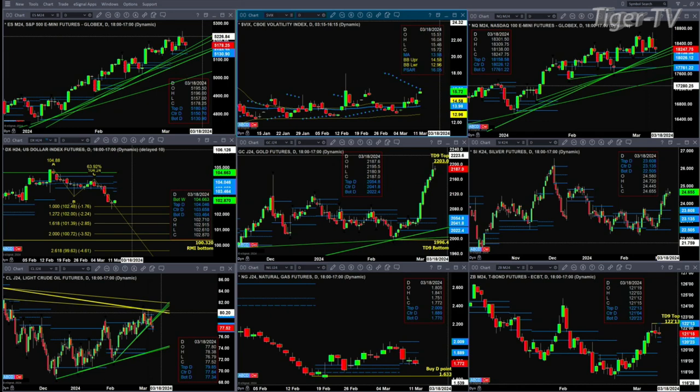Silver doesn't have a TD9 count; it is trading above profile levels, so it may want to rally further. Light crude is pulling back and testing profile support — its buy zone is between 77.34 and 77.84. Natural gas is sitting in support at the bottom of its profile at $1.77, and a new profile is formed inside the 33rd threshold. Look for treasury support at the 120.23 to 121.04 area.